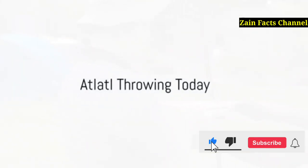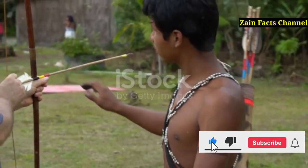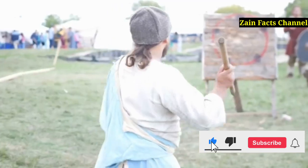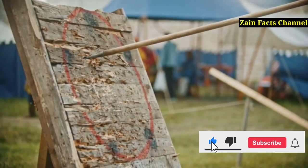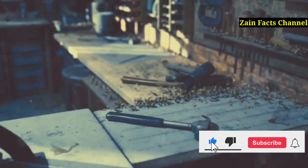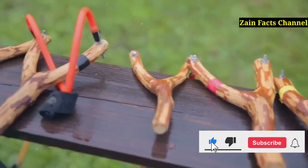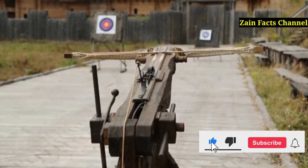Yet the story of the atlatl doesn't end in the past. Today, the spirit of the atlatl lives on in a growing sport. Far from being relegated to the dusty shelves of history, the atlatl has found a new lease on life in the 21st century. Enthusiasts and history buffs alike are rediscovering the thrill of this ancient technology, turning what was once a survival tool into a compelling pastime. Across the country, atlatl clubs and societies are springing up, offering workshops and competitions — gatherings that are not just about hurling spears, but a celebration of heritage and human ingenuity. Many clubs provide equipment and training to help beginners learn proper technique and safety. Replicas ranging from historically accurate models to modern adaptations are also available for purchase online, allowing anyone to practice atlatl throwing in their backyard or local park.